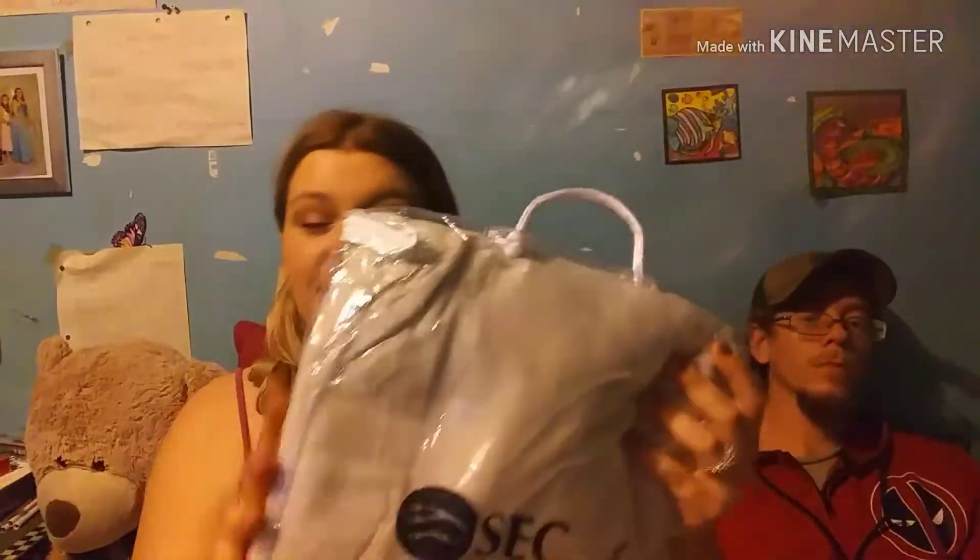From SEC — Santee Electric Cooperative Inc. — we got this SEC fleece throw, which was also in the bag. That's going to come in handy because when I'm editing, if I'm cold, I can just throw this over my lap when I'm sitting here snuggled up watching TV or reading a book. So I can just throw this on my lap and it'd be amazing.